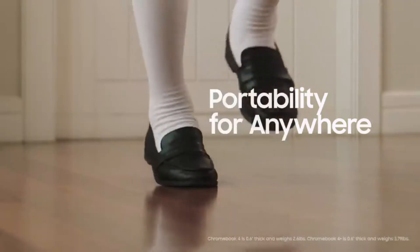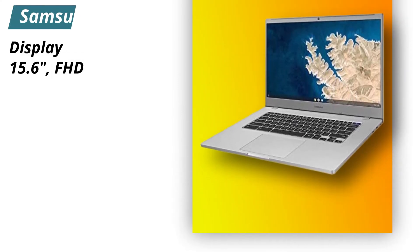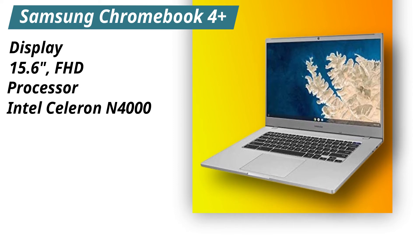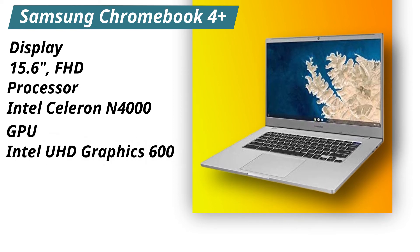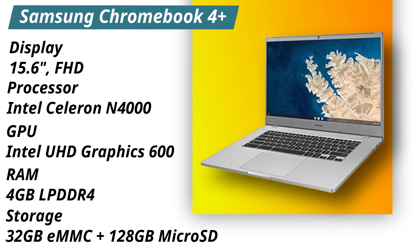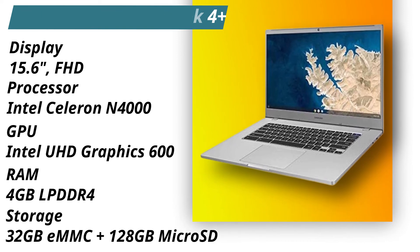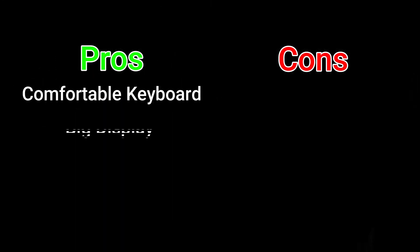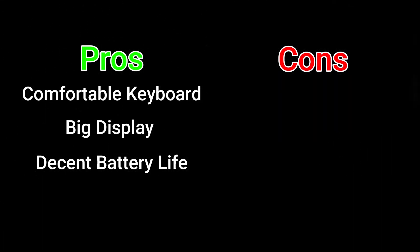Specifications: 15.6-inch full HD display with Intel Celeron N4000 processor and Intel UHD Graphics GPU. RAM-wise, it has 4GB of LPDDR4 RAM and runs on 32GB eMMC plus 128GB of microSD storage. Pros: comfortable keyboard, big display, and decent battery life. Cons: internal storage is really low.